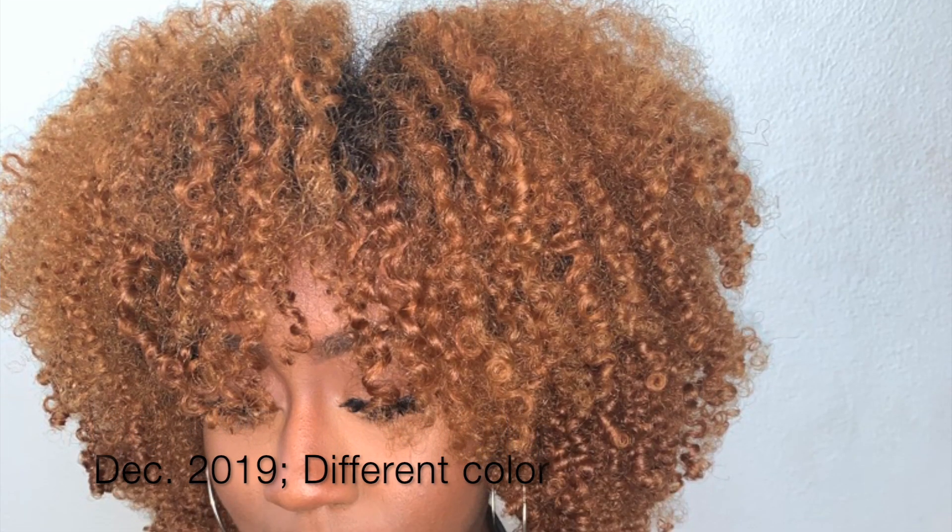Tip five is to avoid touch-ups. Some people don't want their roots or natural color to show at all, but you definitely want to avoid putting more dye on top back to back. Maybe a semi-permanent is okay, but if you're doing permanent colors you don't want to be constantly putting permanent dye on your hair. Avoid that urge to keep coloring if you're trying to maintain it and keep it healthy.